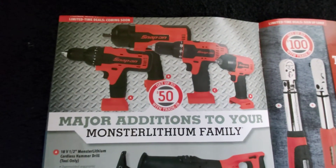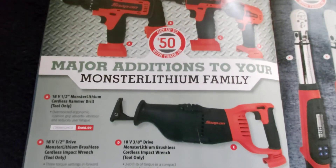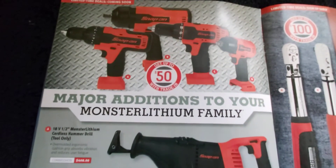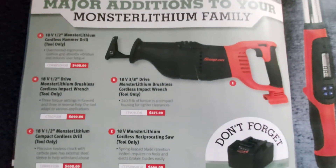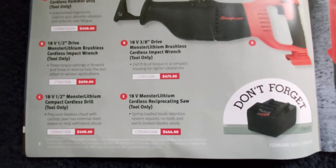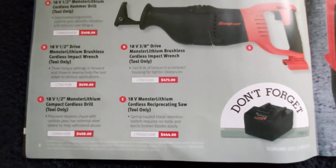They've got additions to the Monster Lithium family — that's their 18 volt line. You can get drills, impact guns, screwdrivers, sawzalls, pretty much everything. They've also got 18 volt or 14.4 volt options.